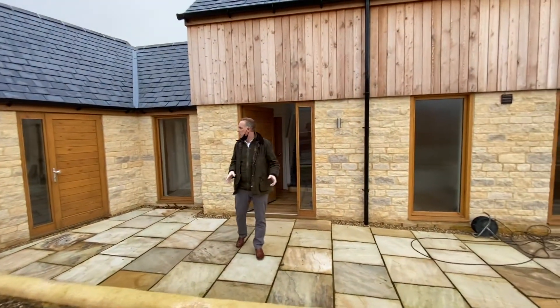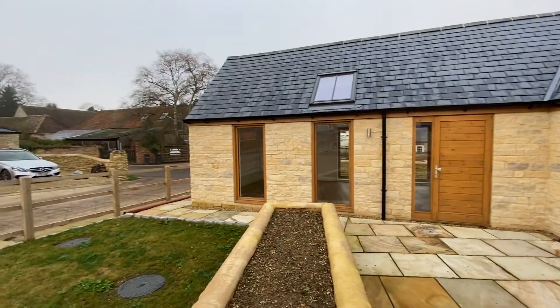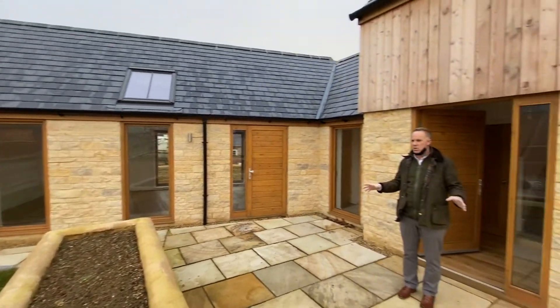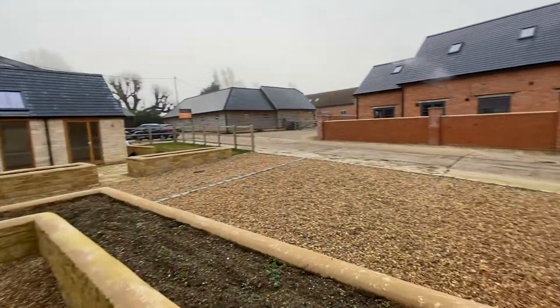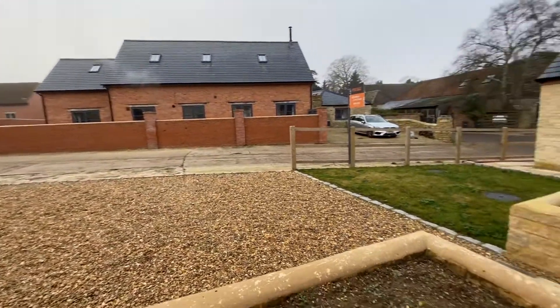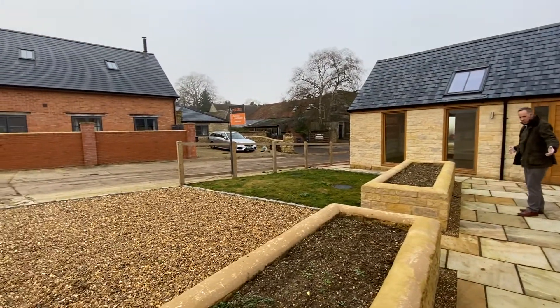This is barn number one. It's around about 1,150 square feet. Outside, as you can see here, you've got a good space — parking for two, maybe three cars. We've got some lovely raised bedding here, which would be quite attractive once planted. Really good-sized patio.